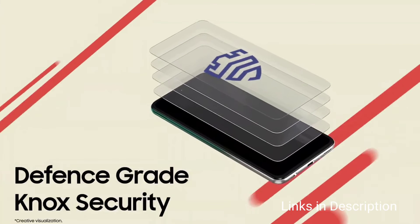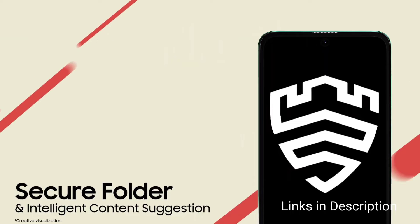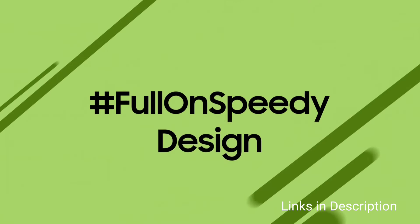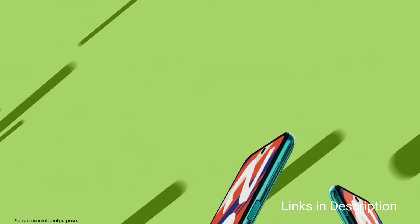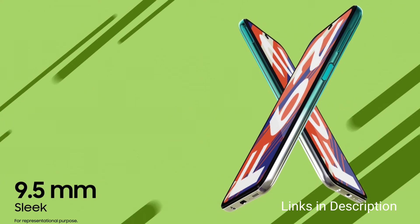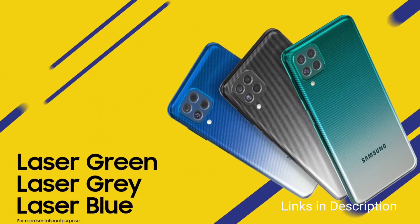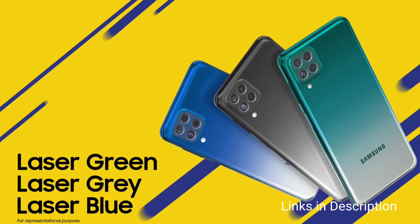Coming to its biggest highlight — the battery — it comes with a 7000mAh battery that also supports 25W fast charging. You can consider this smartphone for its good and reliable performance, excellent battery life, and fast and accurate fingerprint sensor. The only disappointing thing about this smartphone is its average camera. Links are given in the description for various countries so you can check the price and availability.